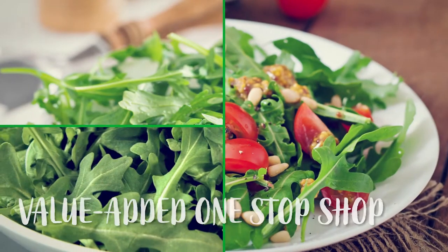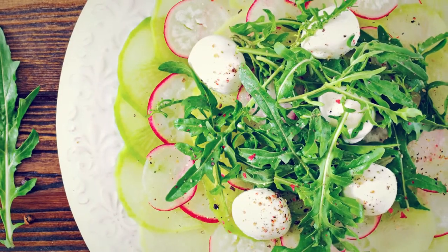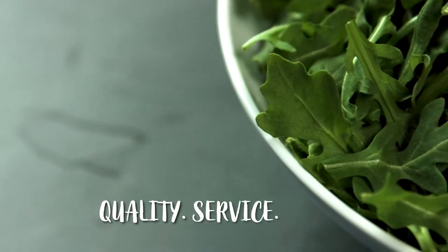Taylor Farms is really the only one-stop shop for a safe, convenient, fresh product. That's what you're going to get in every Taylor Farms box: quality, service, and value.